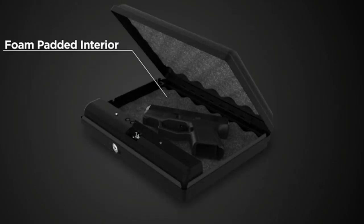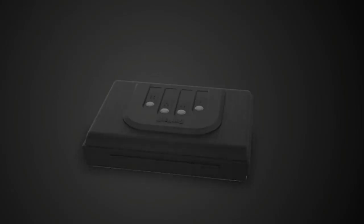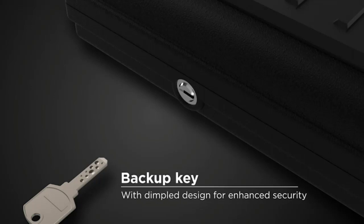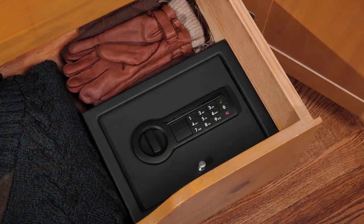The Gunvault Microvault Portable Compact Gun Safe with illuminated NoEyes digital keypad and security cable is the perfect size for holding one pistol. It is made of heavy-duty steel and is very well constructed. The keypad is very easy to use, and even in the dark you can easily see the numbers. This safe is very easy to transport and is perfect for home or auto use.